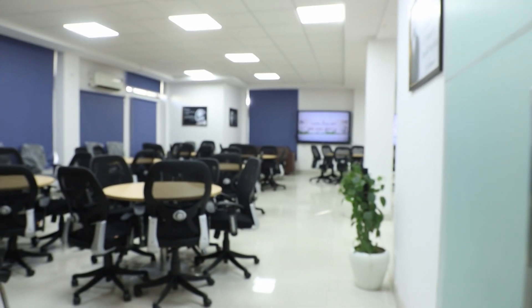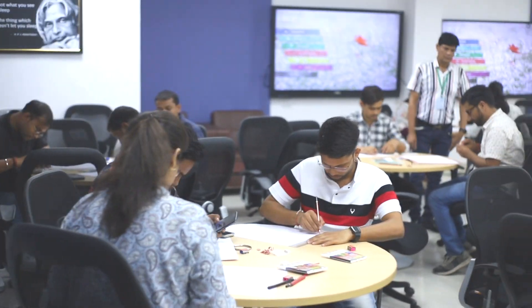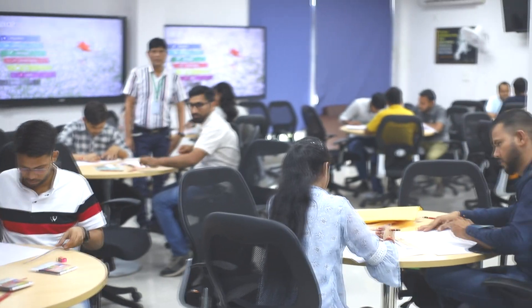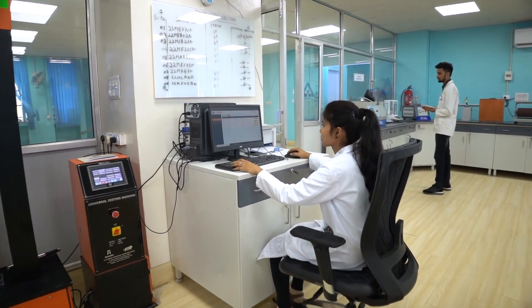The conference hall has undergone a remarkable transformation, now accommodating up to 70 participants, providing an optimal environment for knowledge exchange. Apart from creating various new testing setups,